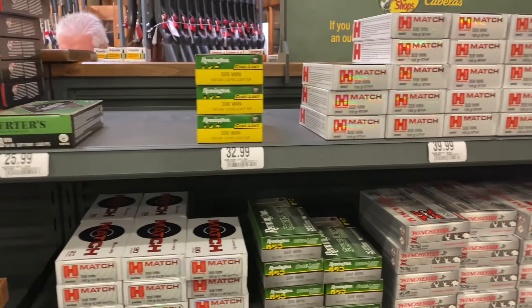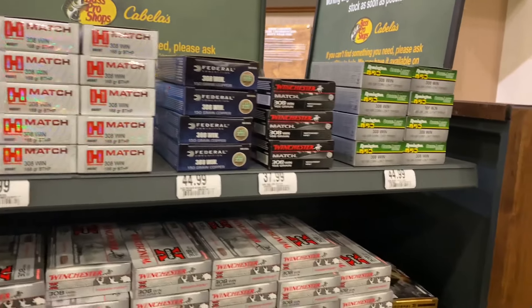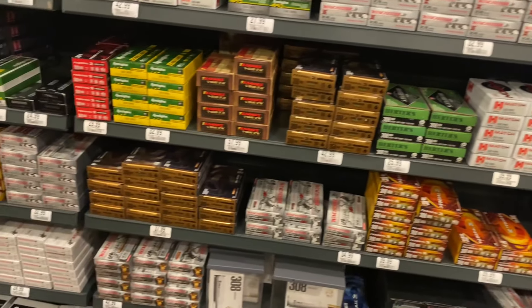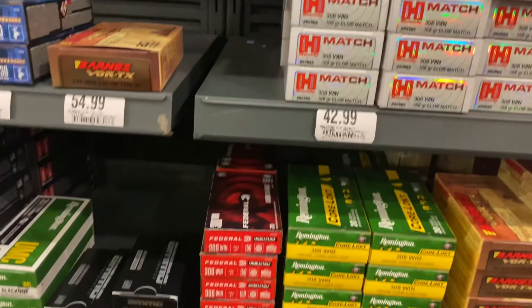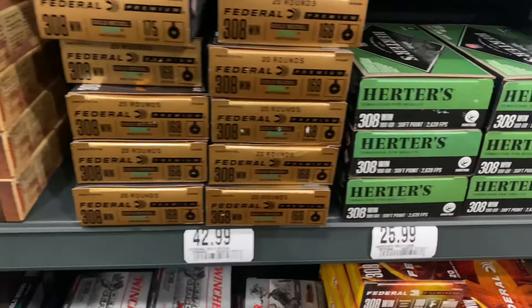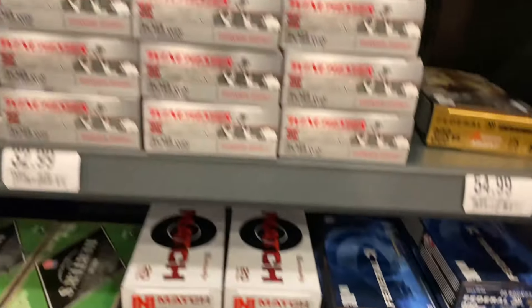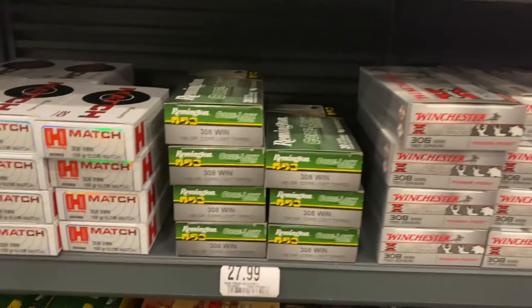This is my visit to Cabela's — this entire section was .308 ammo, all the way from the top shelf down to the bottom. There was as much .308 ammo here as all the rest of the rifle ammo combined. Every offering you can imagine, all the way from 130-grain up to 180-grain, and as cheap as $25.99. Just a ton of .308 offerings here at this Cabela's.